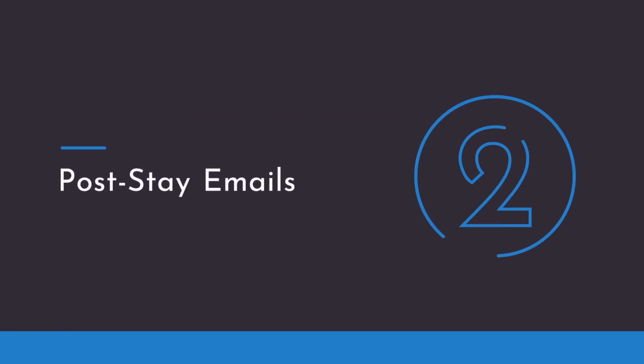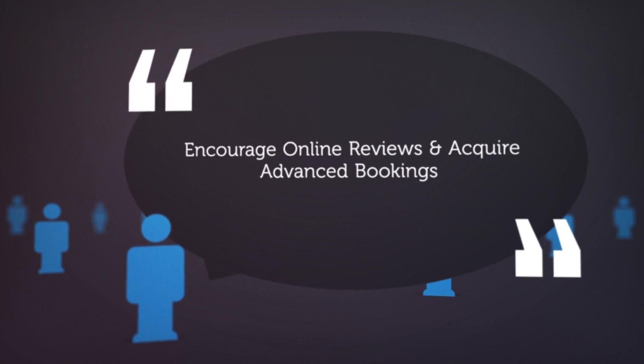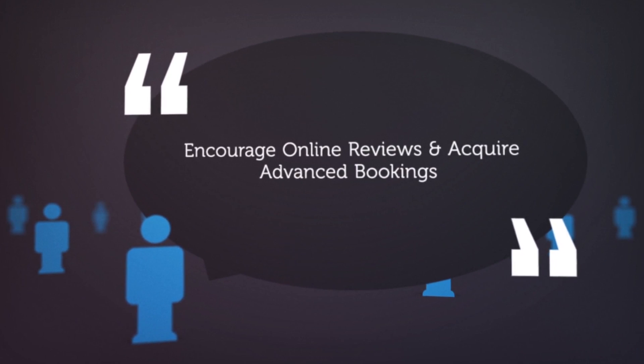For your post-stay email, you're thanking guests for their stay and expressing how happy you are that they selected your property within a day or two of them checking out. This is also a great time to encourage online reviews and acquire advanced bookings by offering a small incentive such as book in the next 30 days and receive 5% off.